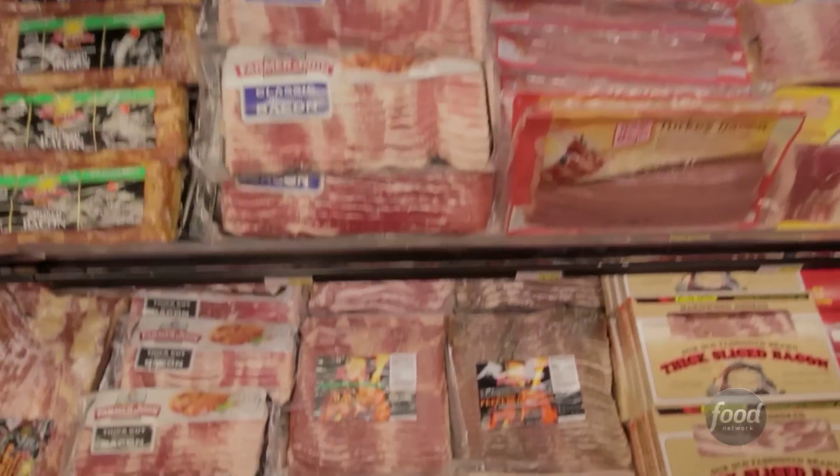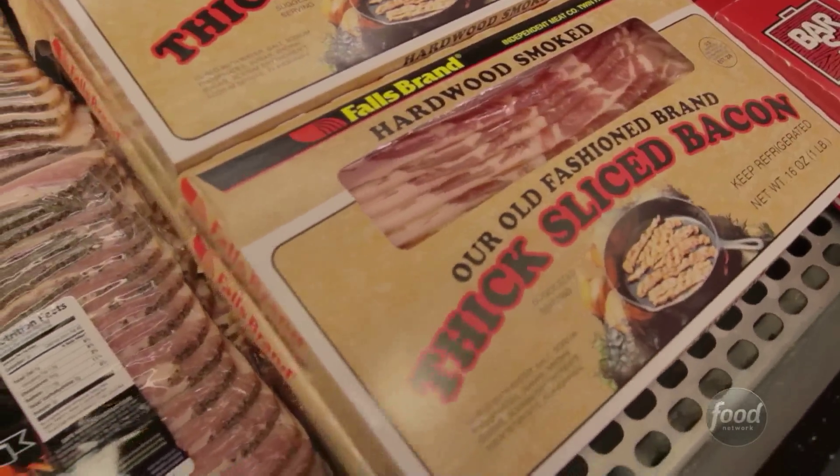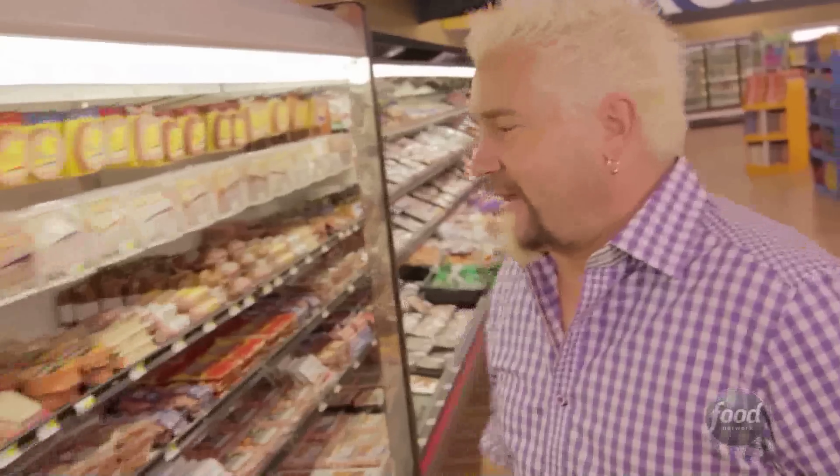This is probably one of the greatest bacon selections you'll ever find. And this is probably the most important spot you want to look at right here — is that the Guy Fieri sausage line? How did that get here? Alright, I'm going to get paid for that later.